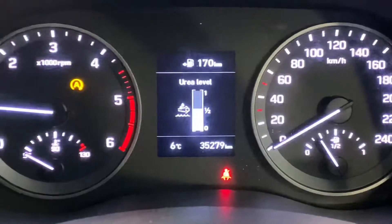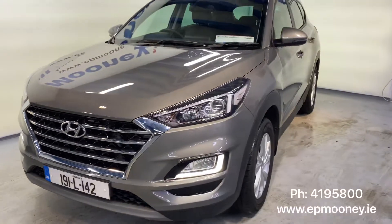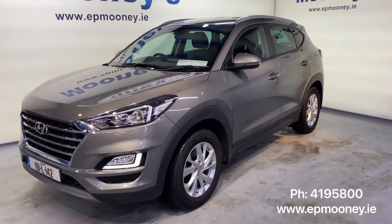35,200 kilometres on the clock. It's fully serviced here at Mooney's and of course it will come with the remainder of its Hyundai Unlimited Mileage Warranty.